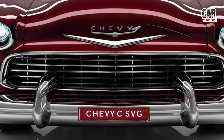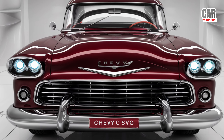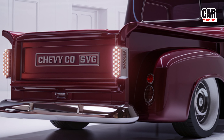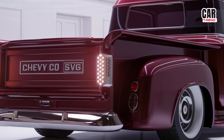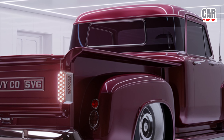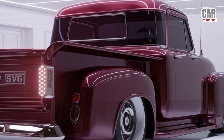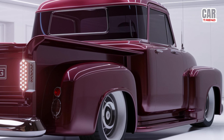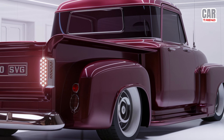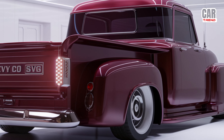Inside, the 2025 C10 blends rugged functionality with luxury. The cabin is spacious and premium, featuring leather seats and high-end materials throughout. The dashboard is centered around a 12-inch touchscreen equipped with Chevy's latest infotainment system, complete with Apple CarPlay, Android Auto, and a built-in navigation system. You can also upgrade to a premium Bose sound system for crystal clear audio on all your adventures.